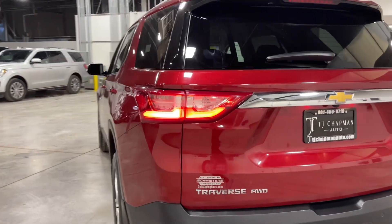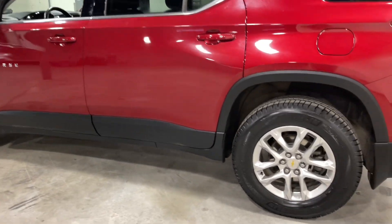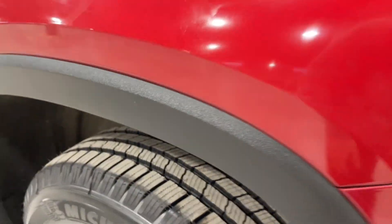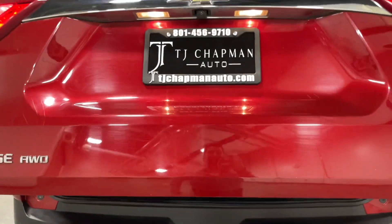Super beautiful SUV — all-wheel drive, so it's absolutely fantastic in the snow. This one also has brand new wheels and tires, as you can tell by the tread here. Super deep, super good tires — these Michelins are amazing.